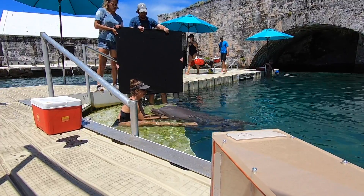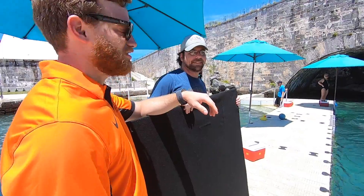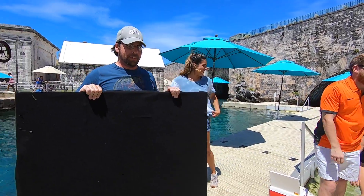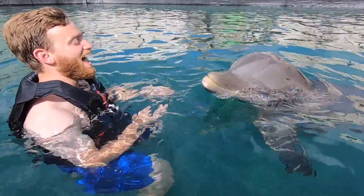We came here to Dolphin Quest to get data from dolphins willing to participate in our study. This is the first step we need to take in designing a drone that can quantify the health of dolphins in the wild.